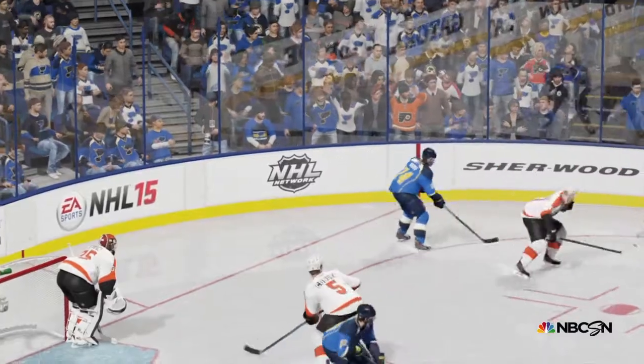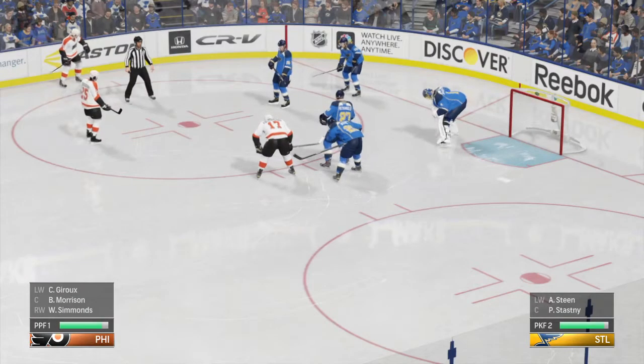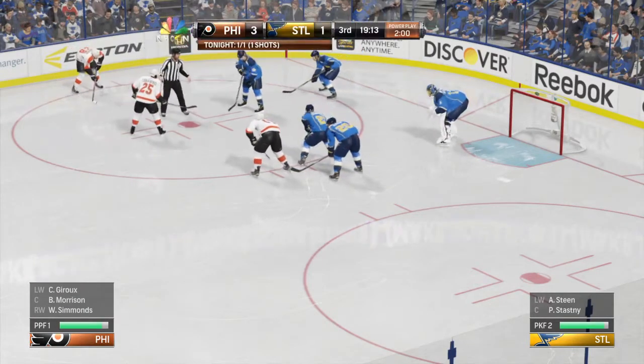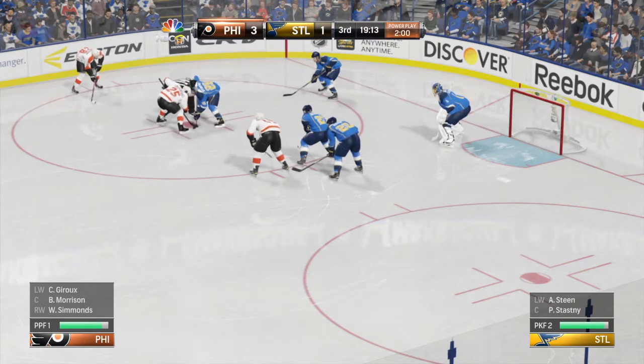Back in the era of wood sticks, this would really hurt. That's a slash. Philadelphia's on the power play again and they have rung in one already. Let's see if they get another.